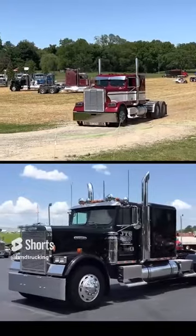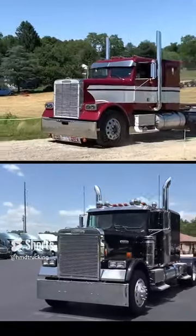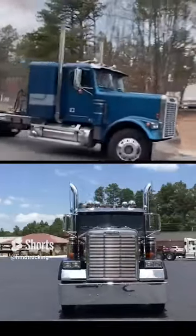The Freightliner FLC model got an update in 1984, where they molded the headlights into the front fenders instead of hanging them off the edge of the grille. This gave the FLC a much more aerodynamic look.